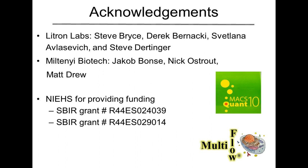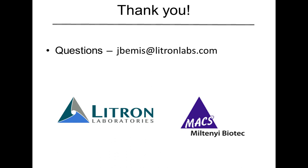Finally, I'd like to acknowledge a couple of people that have contributed to this work: all of my colleagues at Litron Laboratories — Steve Bryce, Derek Bernanke, Svetlana Alvasevich, and my colleague Steve Dertinger. These are the people working in the laboratory day in, day out and have really contributed to the improvements and advancement of the methods I've been describing today. I'd also like to thank the people I've worked with for years at Miltenyi Biotech — Jakob, Nick, and Matt Drew. We've established a really nice relationship with this group. Finally, I want to cite the funding provided through SBIR grants given to us through NIEHS, which we definitely need to thank for their contributions in developing these assays. Thank you, and we'll be able to take some questions.